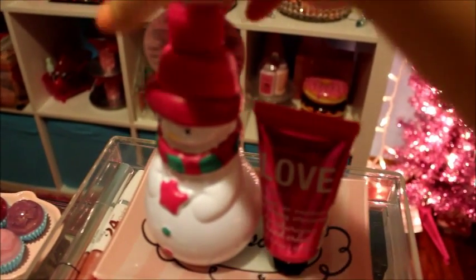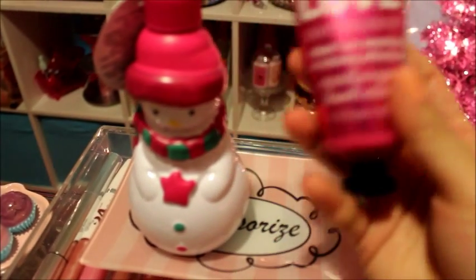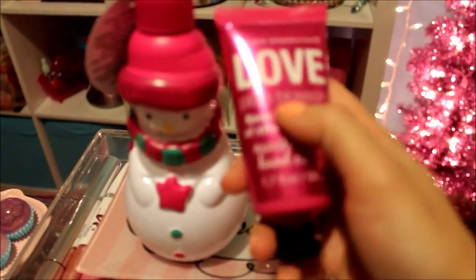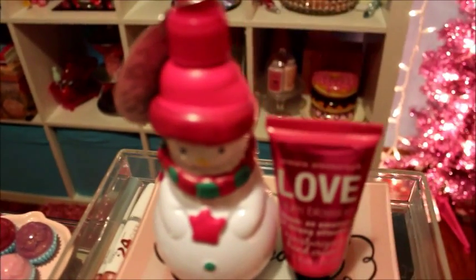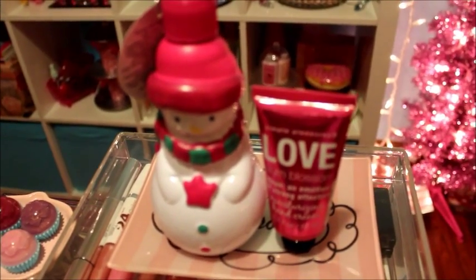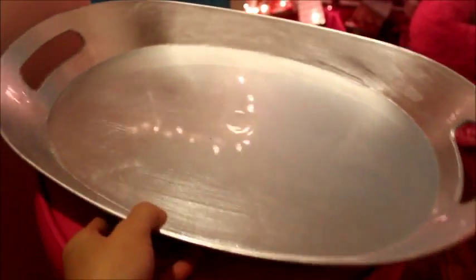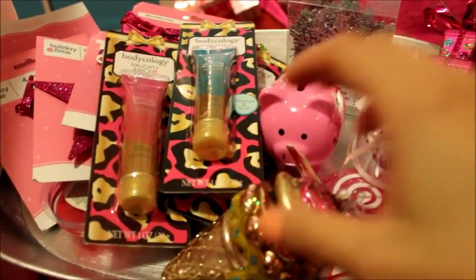I got these two items from Kohl's: a little snowman soap dispenser and a hand lotion that says 'Love' in plum blossom — it smells really good. I had Kohl's Bucks for ten dollars so this was actually free, which I was pretty excited about. From Kirkland's I got this tray, which was 50% off — originally twelve dollars.